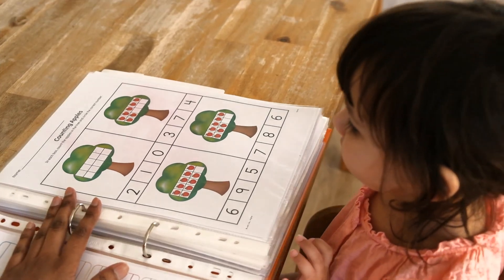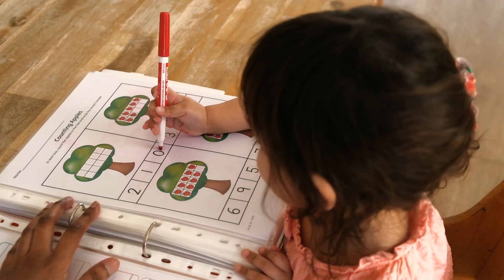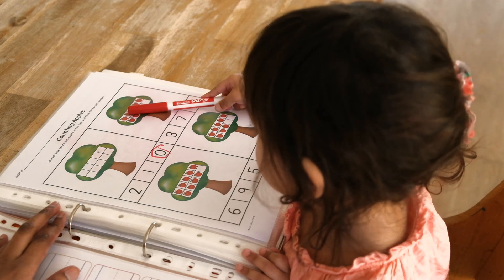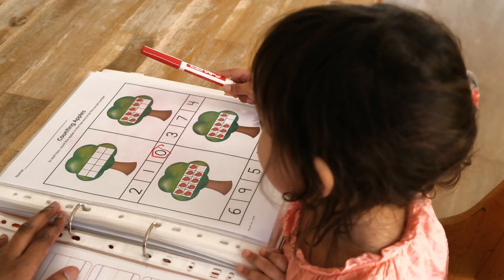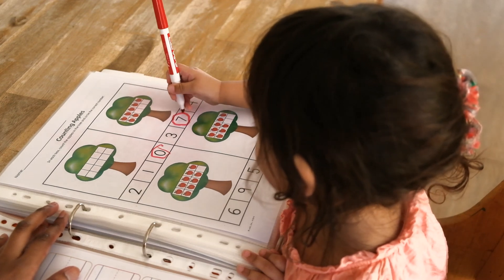What's the number of apples here? Nothing. That's right. Can you mark that? Can you count the number of apples on that tree? One, two, three, four, five, six, seven. That's right. Can you circle number seven? That's right.